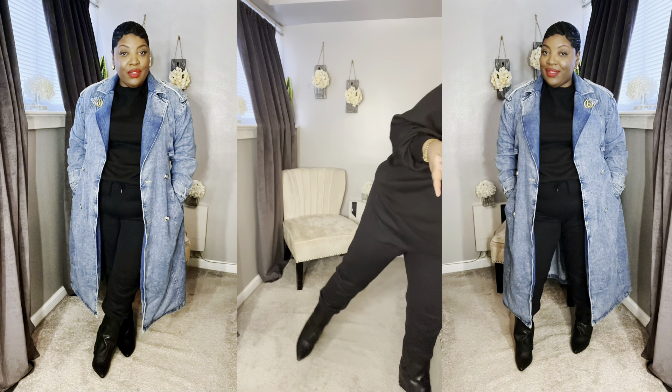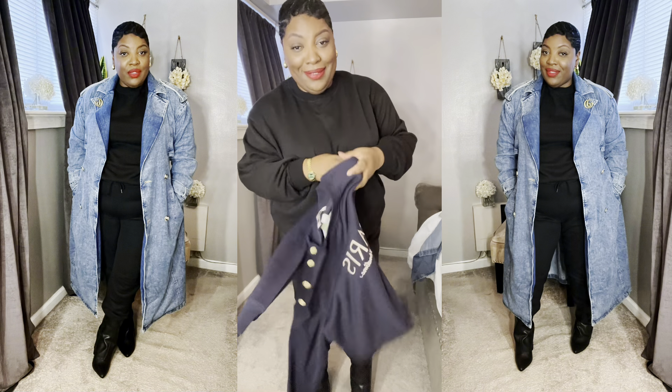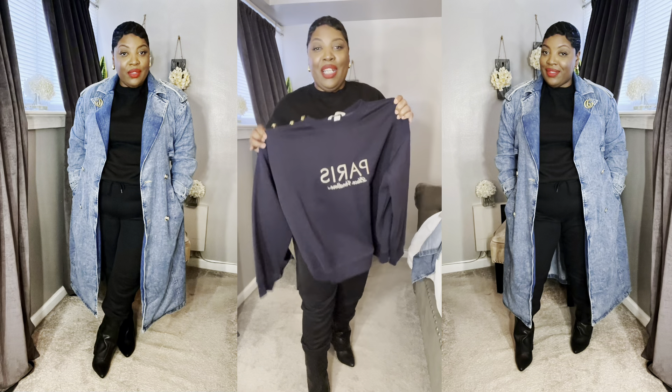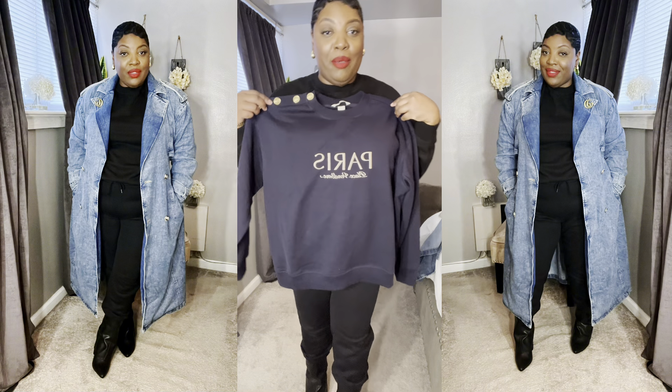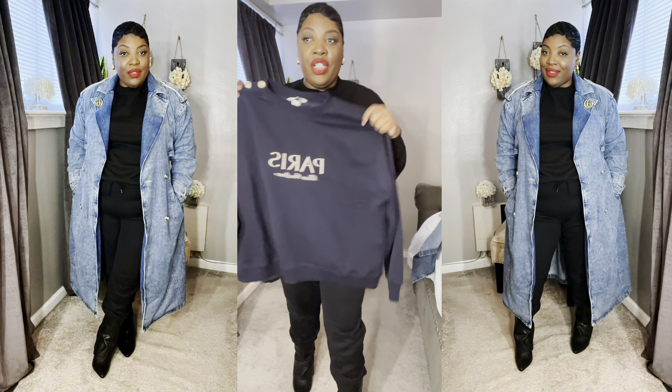This denim trench mimics the details of a traditional trench — my Zara one is a little more edgy. And here's the sweatsuit on its own.